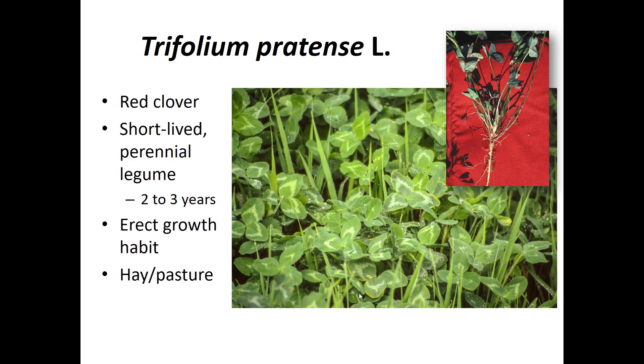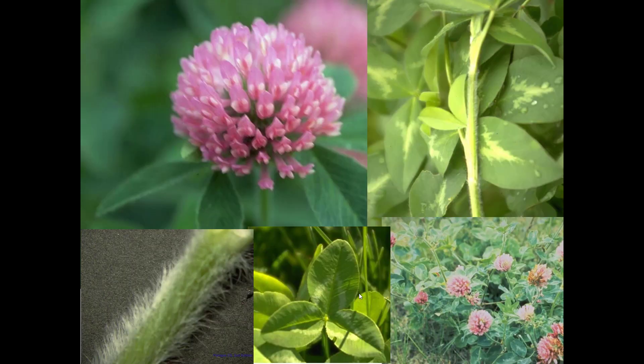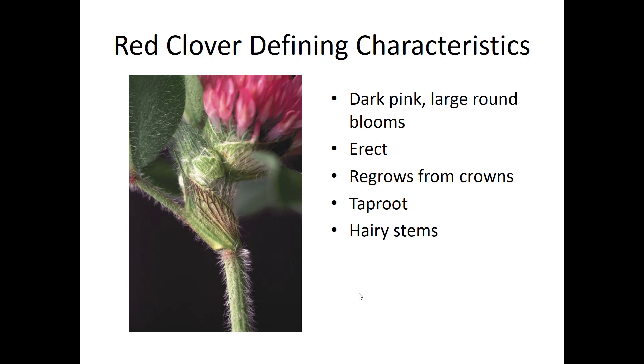Red clover, scientific name Trifolium pratense, is a short-lived perennial legume lasting two to three years in our environment. It has an erect growth habit and is used for hay and pasture. Its defining characteristics are dark pink large round blooms, erect growth, regrowth from crowns, a taproot, and hairy stems. There is some varietal difference in stem hairiness, with the UK Experiment Station variety called Freedom having much less hair on the stems than other varieties.